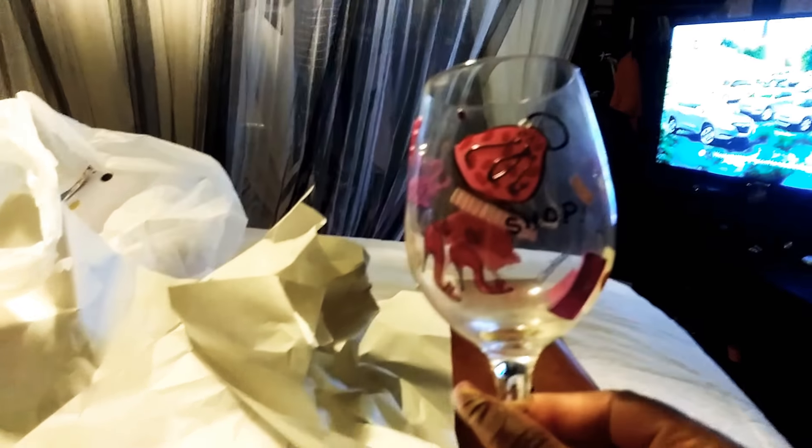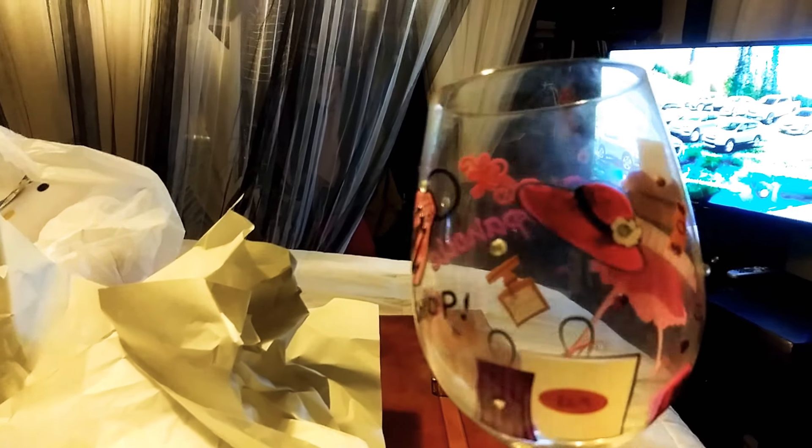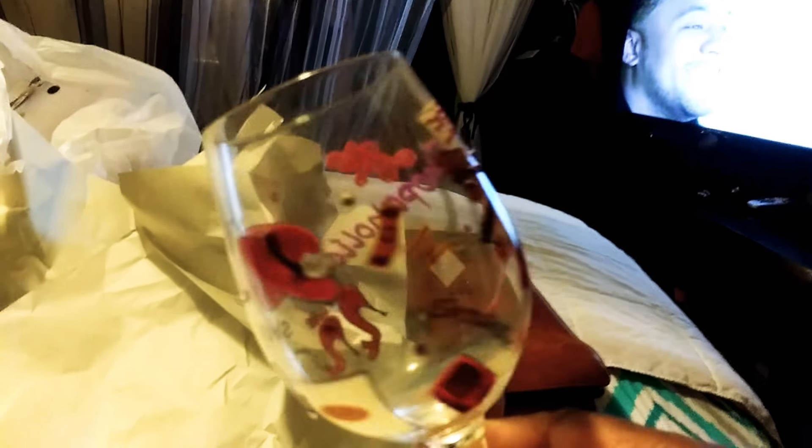I got it for a good deal — I'm always gonna try to talk them down if I can. I also came across a wine glass. Look at that! One of my friends, my neighbor, she has my other one — I just let her keep it. So now I got this one, and it says 'shopaholic.' Love that.